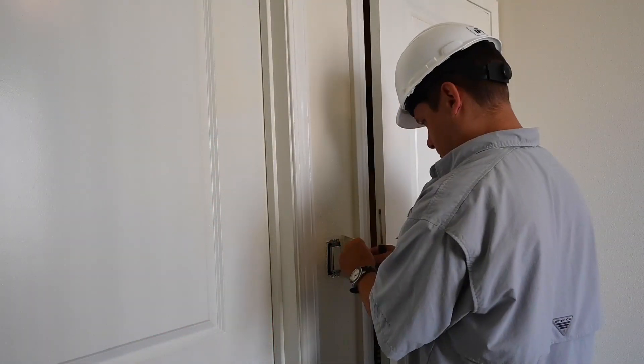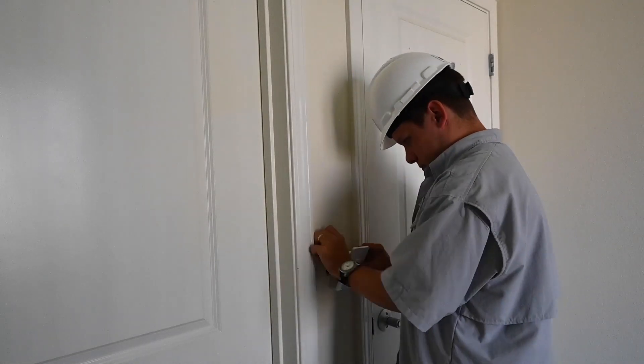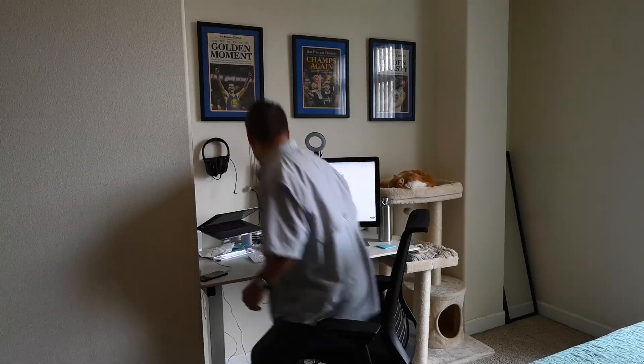Now for the fun part: removing all the old switches, adding the new Wemo ones, and connecting them all to the mobile app. Now let's create some applets, shall we?